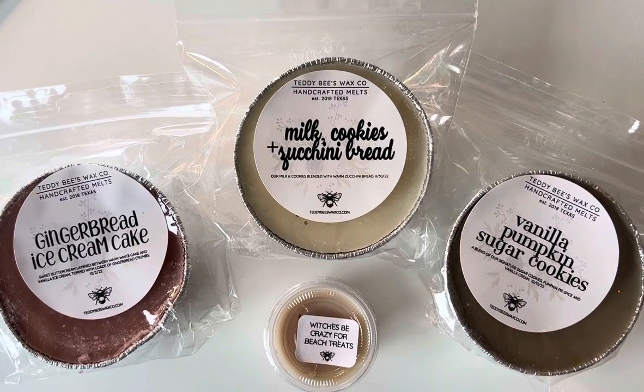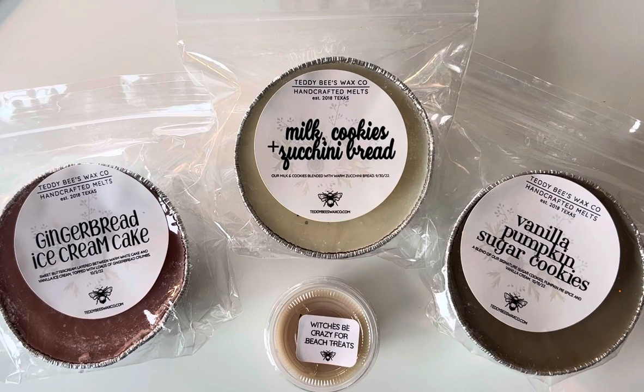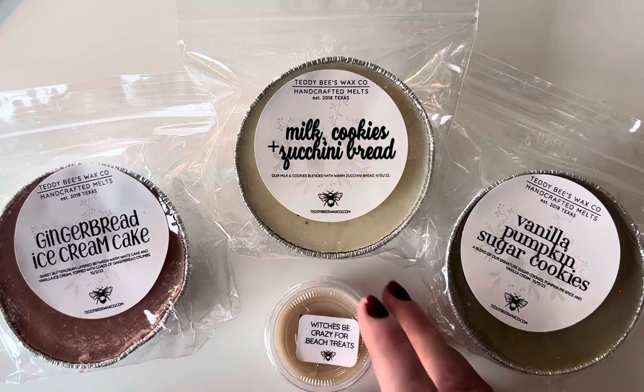Hello, welcome back to my channel. I'm here with a small Teddy Bees wax order. I've heard a lot of good things about Teddy Bees, but I've also heard that some people have lesser throw. So I thought I would start with a small order. I'm gonna let it cure a little bit and then see how it throws for me. Some of these were poured quite a while ago so I won't have to wait too long.